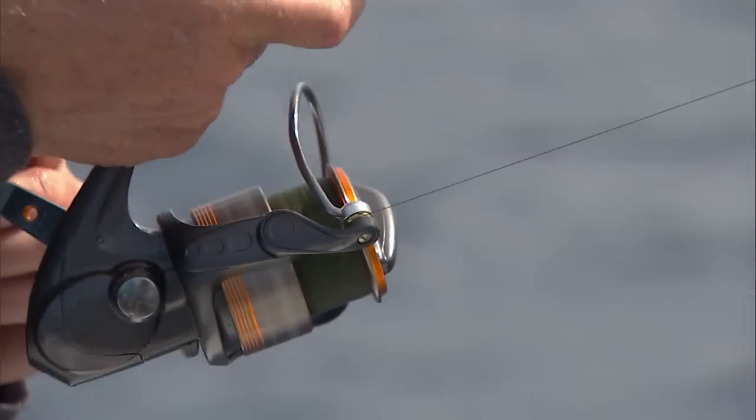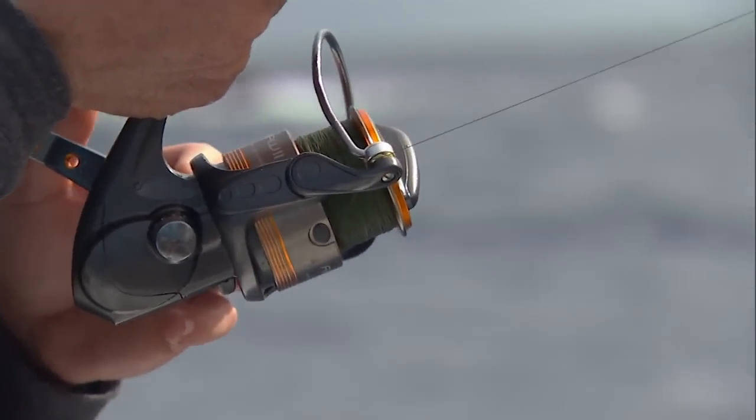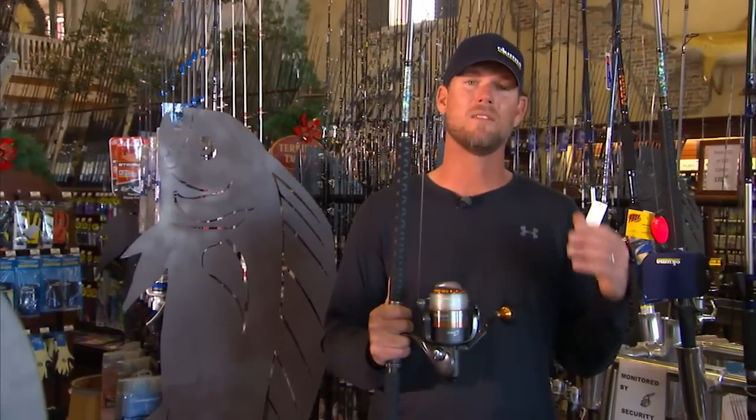These reels are getting stronger and stronger as the day goes on. This reel itself, the Raw 2, has a very comfortable handle — and we spend a lot of time, sometimes up to 45 minutes to an hour fighting a fish — so you want something comfortable. It also has an aluminum rotor, which offers immense power, strength, and rigidity.